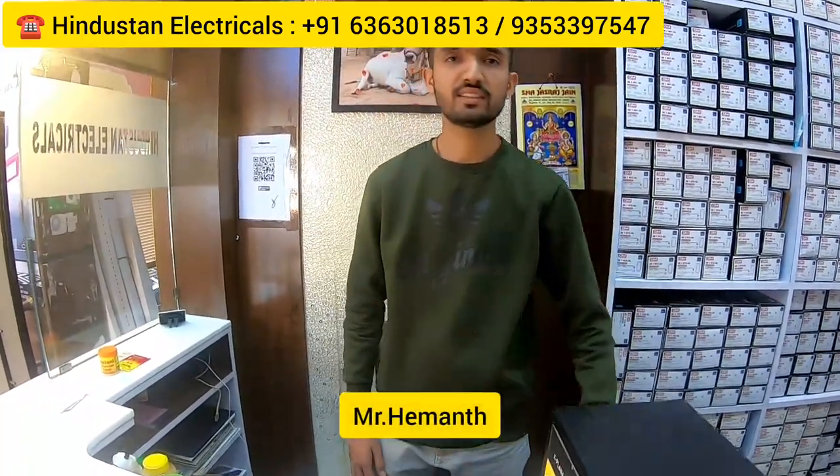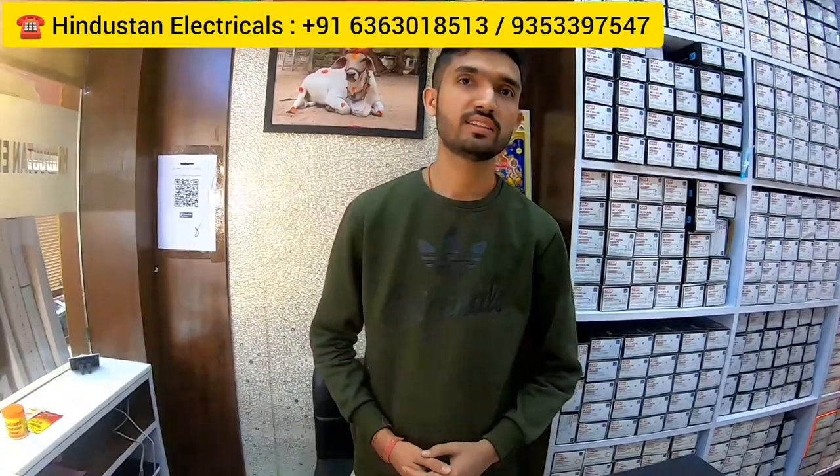Right now I'm introducing you to the owner of this place — his name is Mr. Hemant. Sir, welcome to my show. What all do you get in your outlet? You will get everything: wires, switches, cables, lights, LED — around 8,000 electrical items. And how many years has your outlet been open? It's 15 years old.